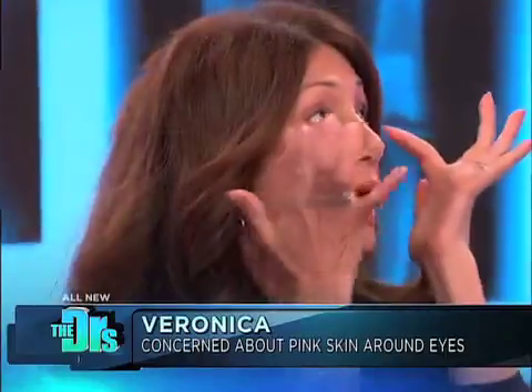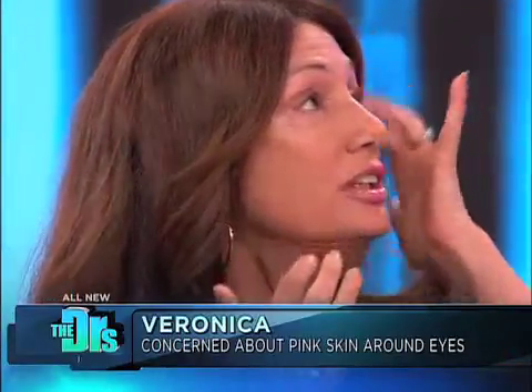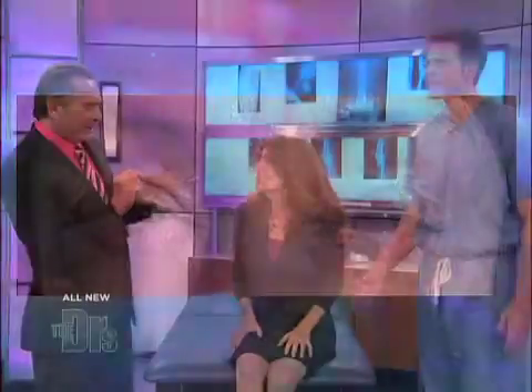My question to you doctors — because I'm a big fan of the show — is I have pink around my eyelids and underneath, a little, as you can see. I've only had it for about two years. I've never had anything like this before. I'm dying to know what it is. And do you have a little bit of makeup on now?